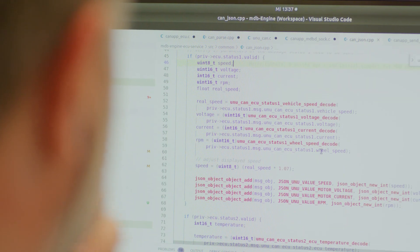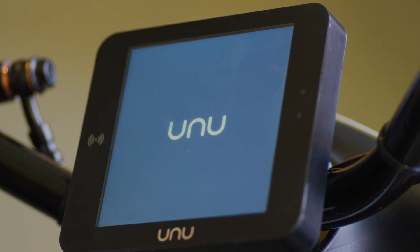We were looking for an experienced automotive-grade embedded engineering expert to work with us on cross-platform technologies for the display and the HMI of our next product generation. We wanted our second generation of scooters to have a stylish and nice user interface.